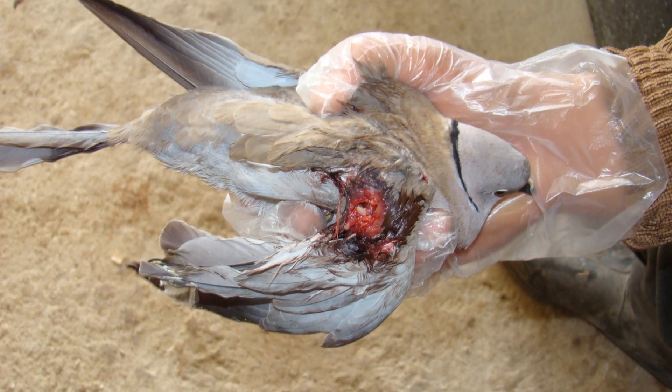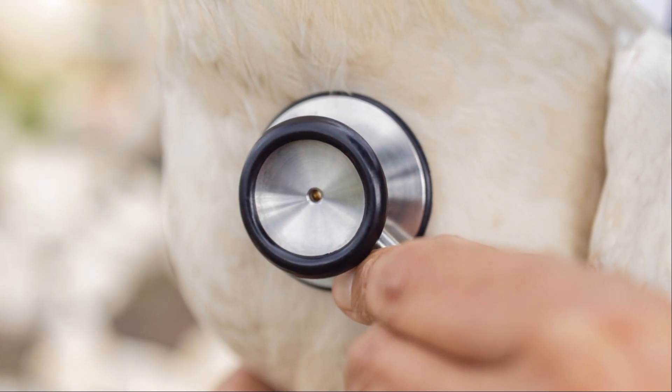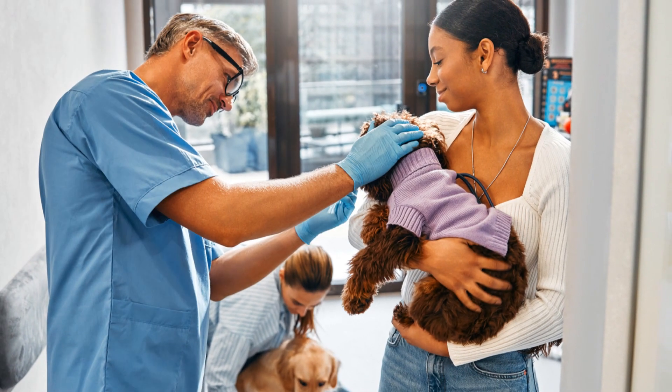Health checks are also important. Regularly inspect your chickens for signs of illness or parasites. Early detection can save you a lot of trouble. Keep an eye out for mites, lice and respiratory issues. If you spot anything unusual, consult a vet.